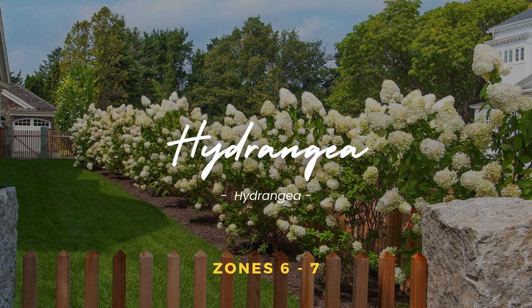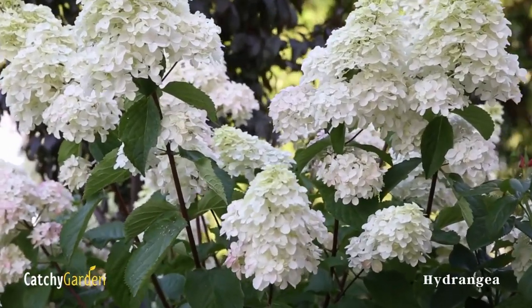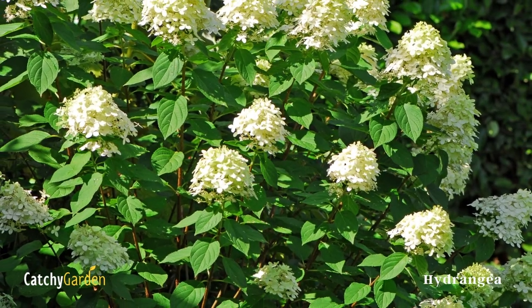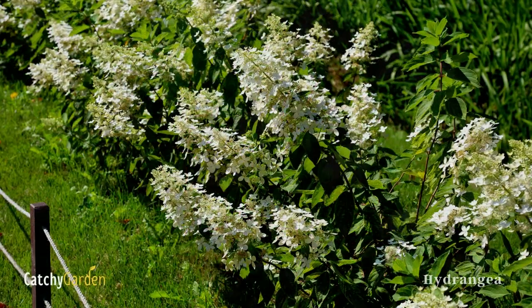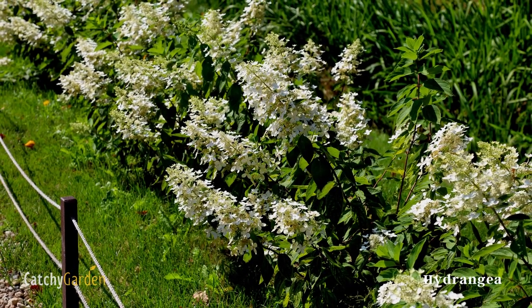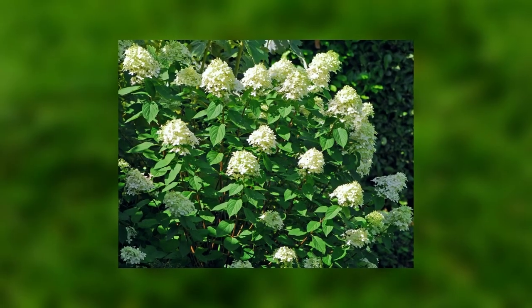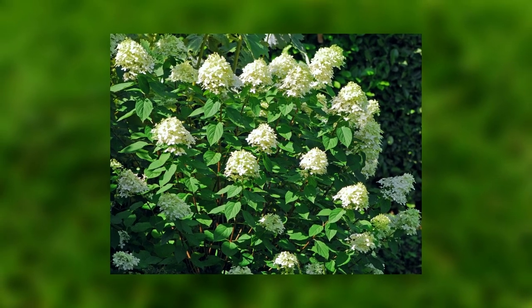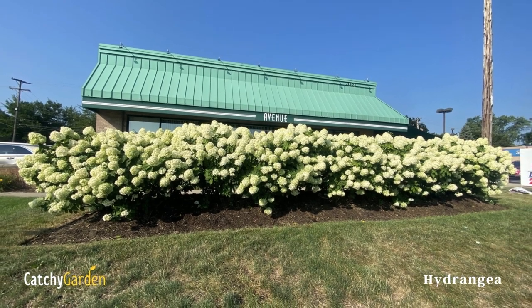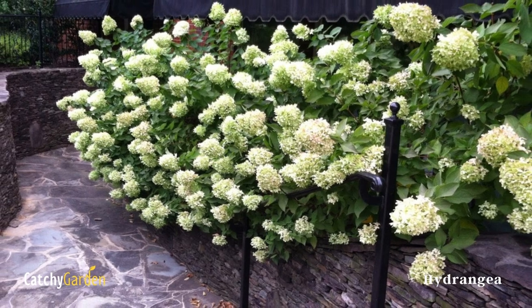Number 4. Hydrangea. Get serious about learning how to grow hydrangeas if you want a stylish fence line shrub. They won't hide a pretty painted fence, but rather highlight it with their large pompom heads and bold leaf shape. Hydrangeas require consistently moist soil, so make sure it doesn't dry out. Mulch in the spring or fall to give your plants a hydration boost. Flowers tend to be blue when grown in acidic soils and pink when grown in neutral soils. These plants will survive in zones 6 to 7.